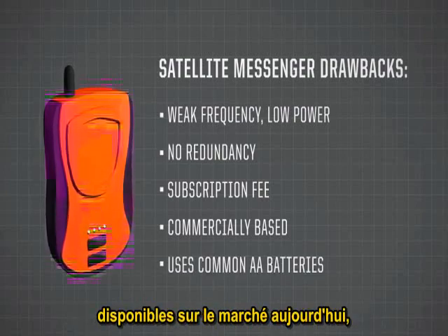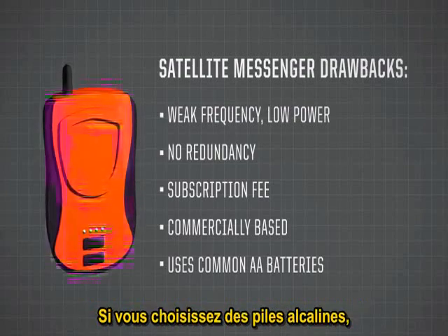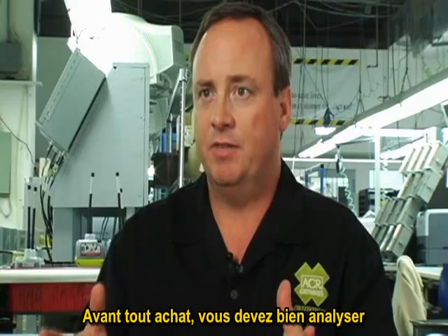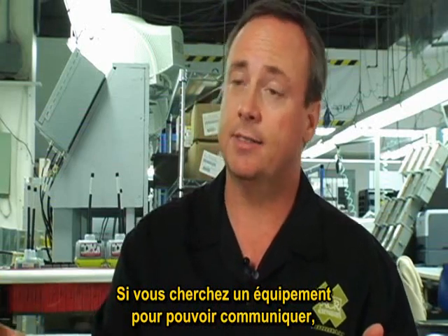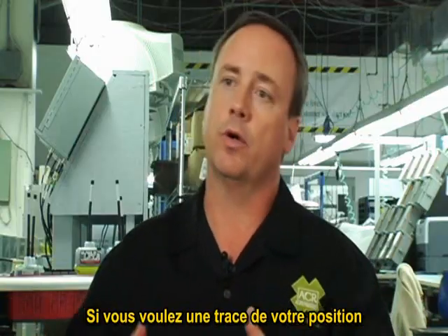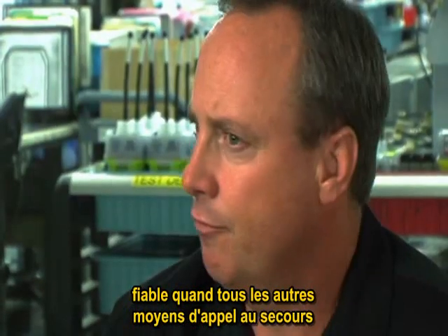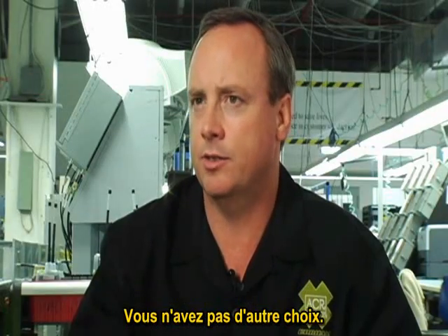Finally, satellite messenger devices on the market today were designed to run on common AA batteries. If you choose alkaline batteries, these devices probably won't work when you need them most. If you're looking to make a safety signaling purchase, you need to figure out what you want to do. If you want a communication device, a cell phone or satellite phone is a great choice. If you want to track your position or send messages, there are devices for that. But if you're looking for a device of last resort — for use when all other means of self-rescue have been exhausted — a 406 MHz beacon is your best last chance.